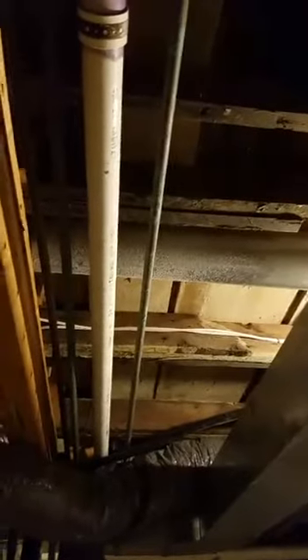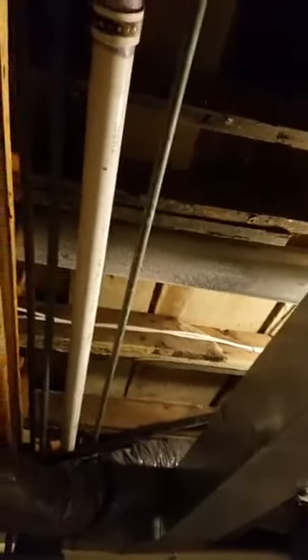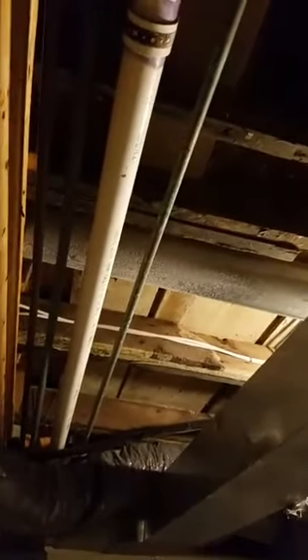Look at the size of that thing — it's almost every bit of a foot wide, just ginormous. And then here's the rest of it. It's crazy what you find when you get into these old houses. I had no idea that this much of this side was actually like that as well, but there it is.